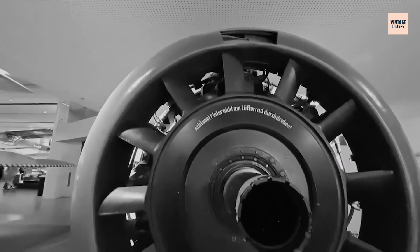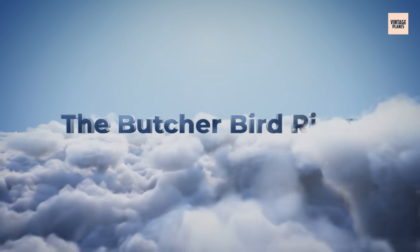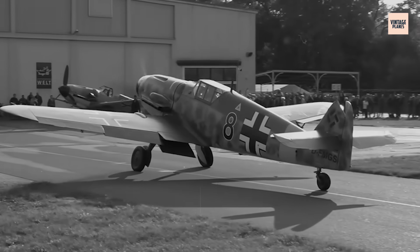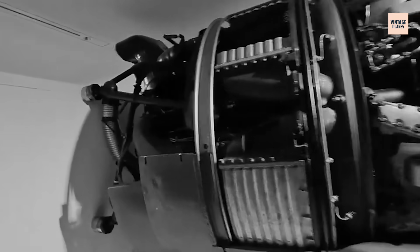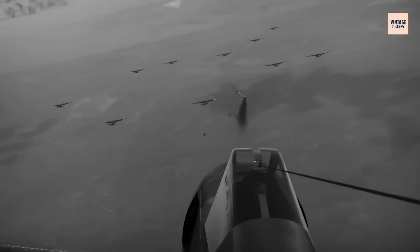Then Kurt Tank, Focke-Wulf's chief designer, made a proposal that would change everything. He believed the BMW 801, despite its problems, could transform his mediocre FW 190 prototype into the world's deadliest fighter. October 1940: British radar operators detected something impossible over the Channel — German fighters climbing faster and flying higher than any Messerschmitt they'd ever seen. The Focke-Wulf FW 190, powered by a perfected BMW 801, had entered combat, and Allied pilots were dying. Kurt Tank's gamble had paid off spectacularly.